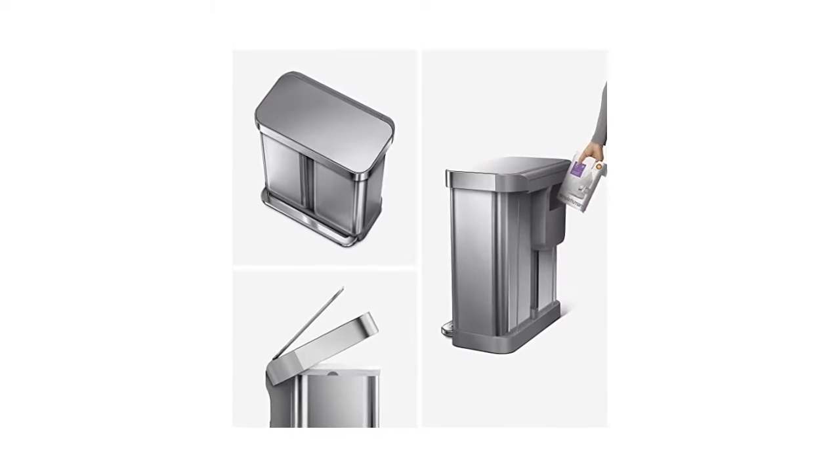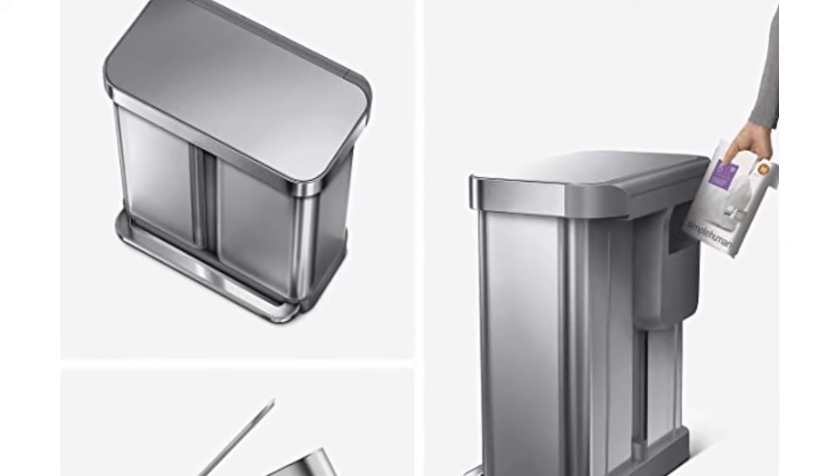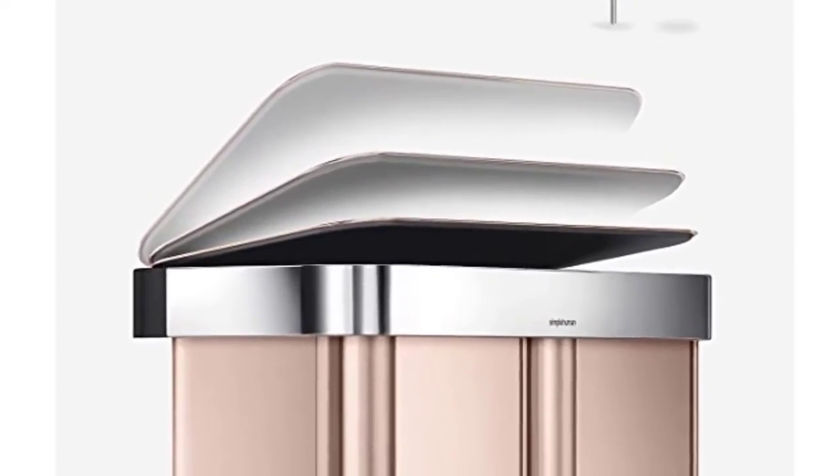There are various sizes available for the trash bin. Other stainless steel finishes include black, dark bronze, brushed, white, and rose gold.